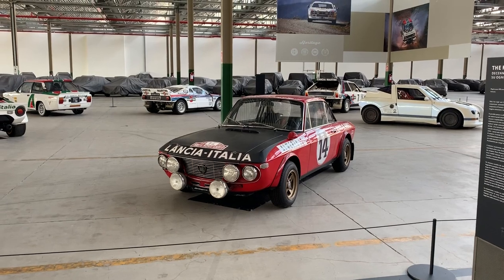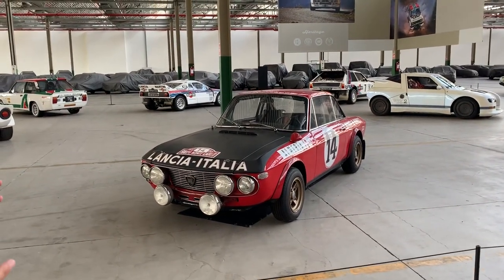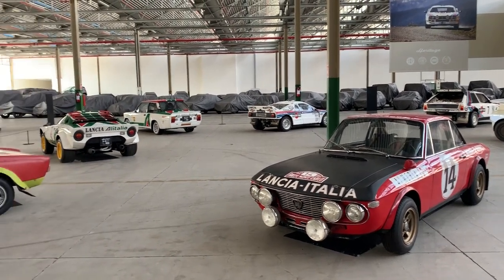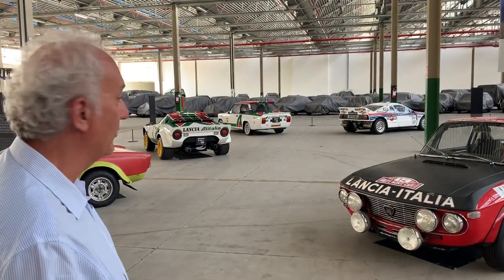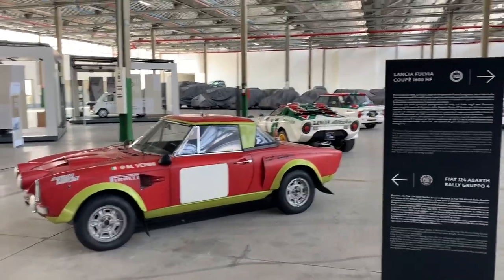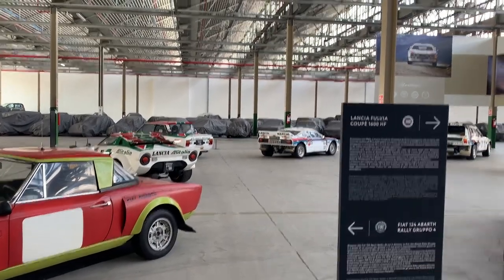The Fulvia Rally is really the witness of how front-wheel drive cars were winners in worldwide competition. Then clockwise, this is a tour through different ages: the 124 Spyder, the first Fiat and Abarth rally car. And then the powerful Stratos with the Ferrari engine and this particular scheme of traction and position of the engine.